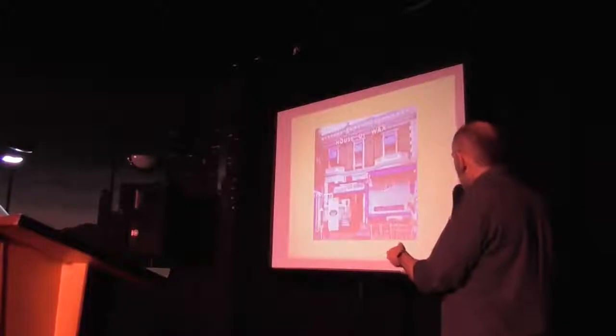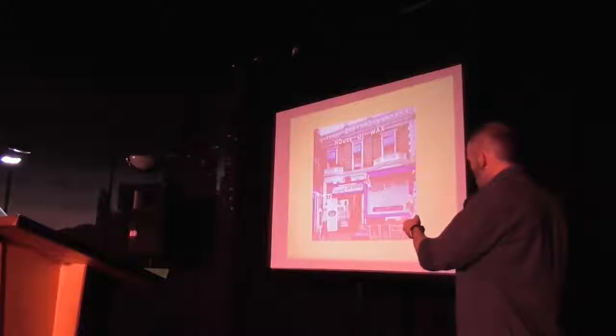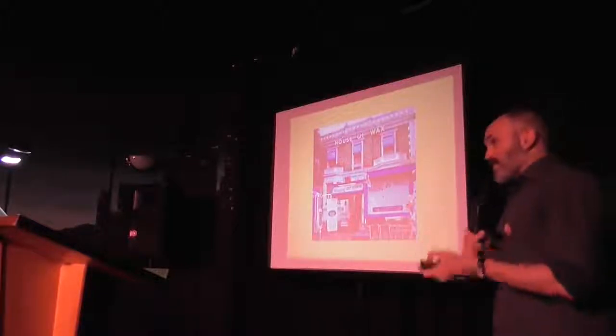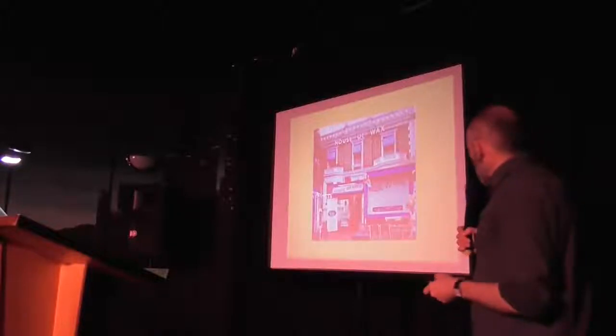A few years later we went to another Louis Tussaud's — ostensibly Louis Tussaud's museum — in Great Yarmouth. This is actually celebrated as the worst wax museum in the world. I think it's great. And we'll be coming back to that.